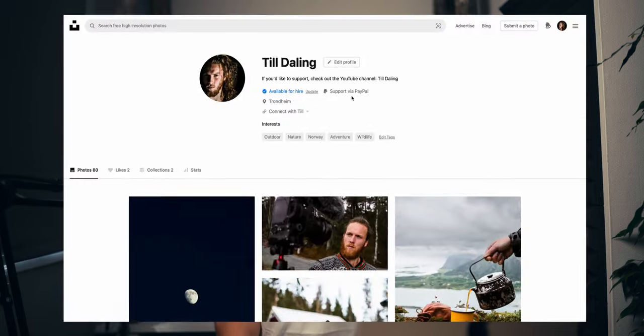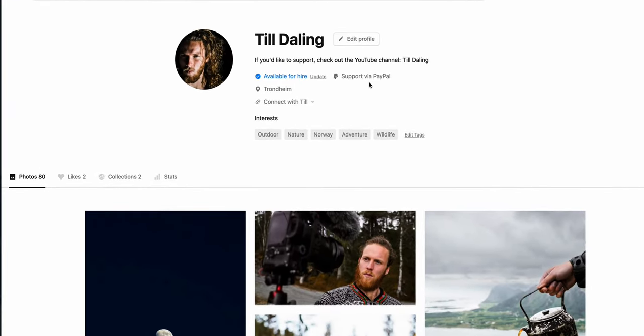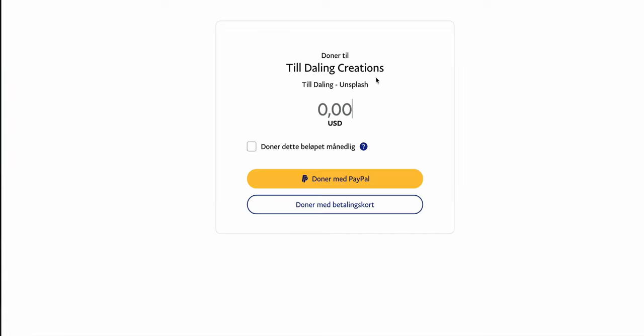Donations are pretty straightforward. Both Unsplash and Pexels have an option to use your PayPal email for direct donations through the platform. If somebody likes your work and goes to your profile, in the bio they will see a 'Support via PayPal' option they can click and directly donate to you. You set it up once. I'm not sure how many people are going to donate, but if something comes in that could be a nice add-on.